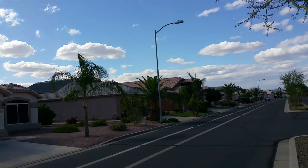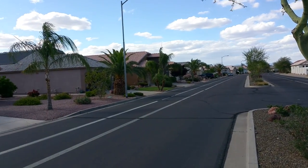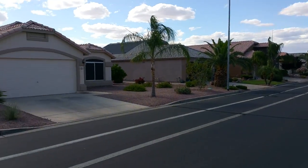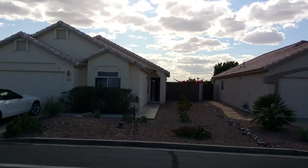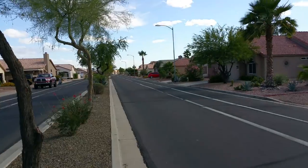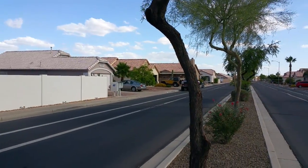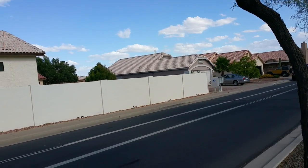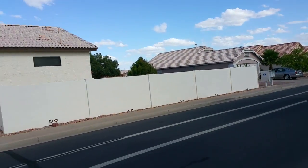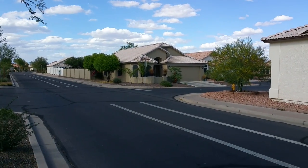I'm over in the Coyote Lake subdivision today. It's a real quiet subdivision over here. It's on the east part of Surprise — you've probably seen some of this area in one of my moving videos. We did a lot of moving in here, but this is a real quiet area with a golf course — a real gorgeous, gorgeous place.